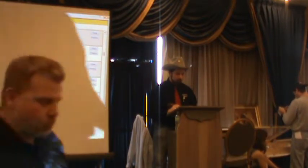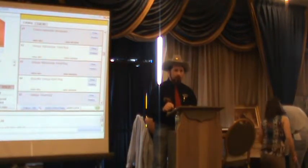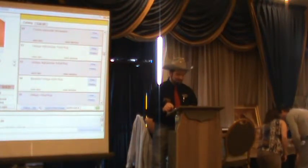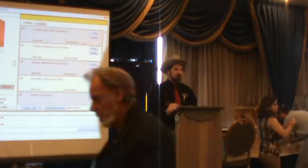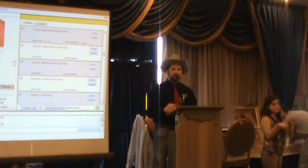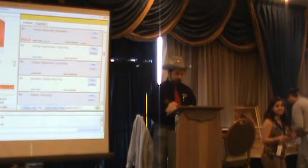Lot 91: Croton Aquamatic wristwatch — sounds like a cartoon character would wear that. There is a reserve. Starting at $50, looking for $75. Stays at $50. Sold at $50 to number 46.